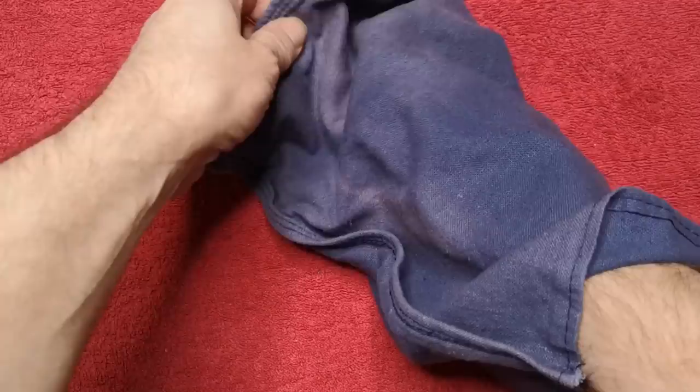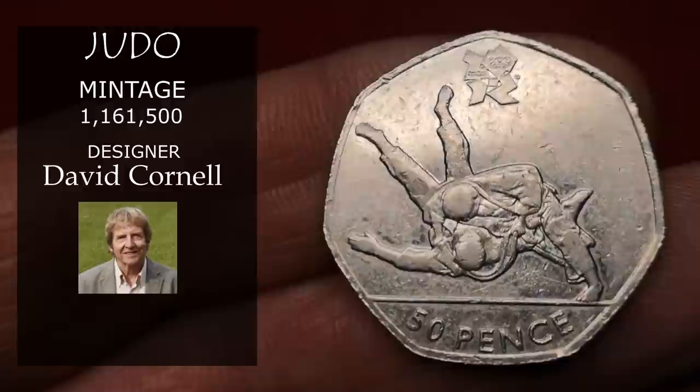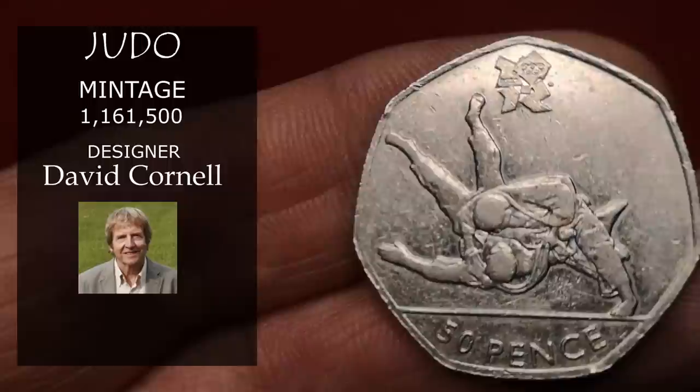Now Olympic Judo, designed by David Cornell — who also designed the NHS 50p. It's one of the lower minted Olympic 50ps, and at the moment this one is averaging about £11.